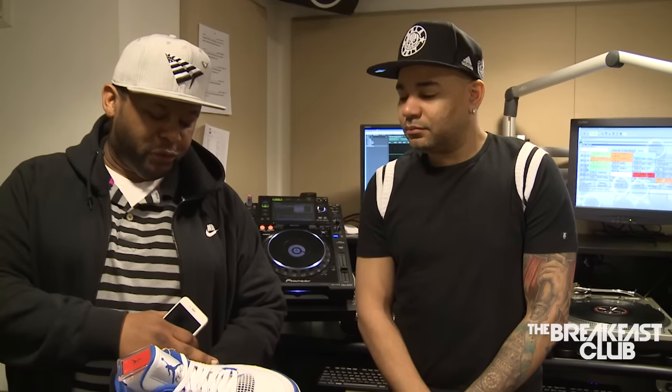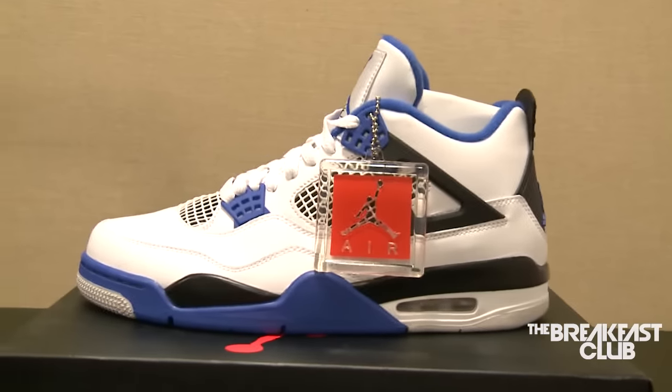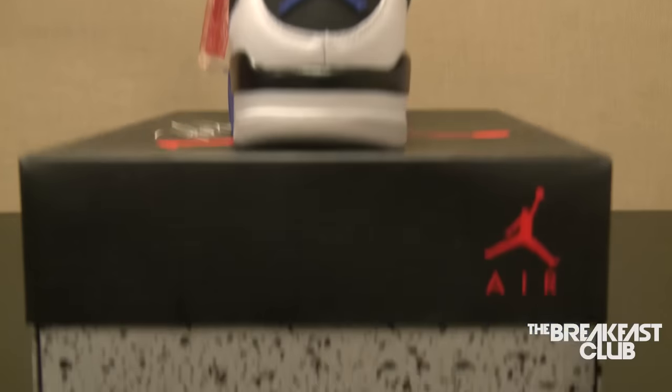I asked for Yeezy Zebras, and he brought these. Now, what are these? Motorsport 4s. They're dope. Very dope. They come out the end of this month in March. It's similar to the Mars Blackman, the red and black version, but the royal version on these. Jordan has a motorsport team for racing, and they dedicated a colorway similar to his cars and bikes. These are dope. Royal blue with a black accent. Dope for the summer.